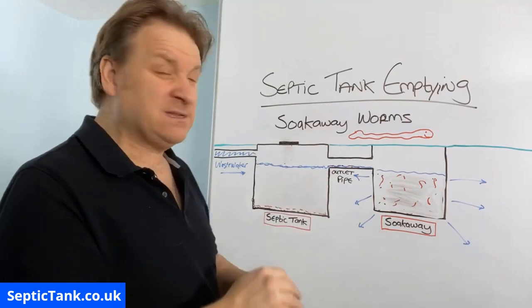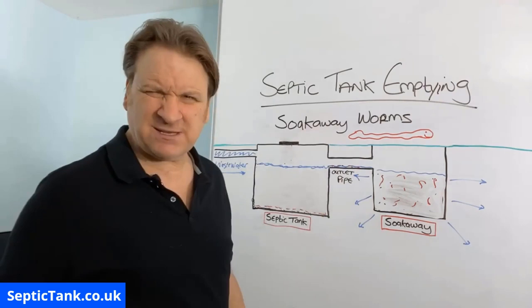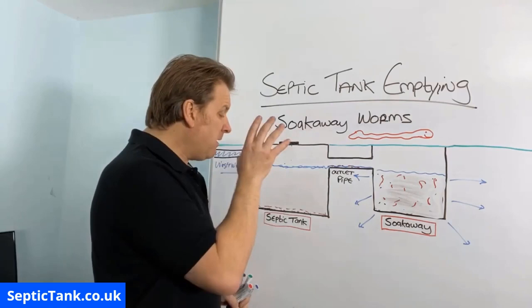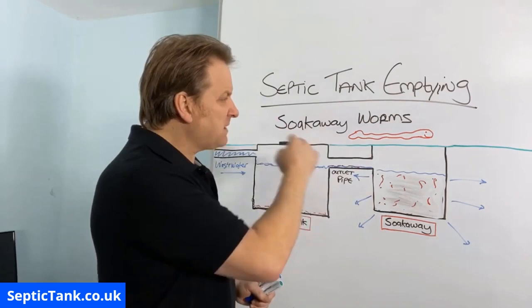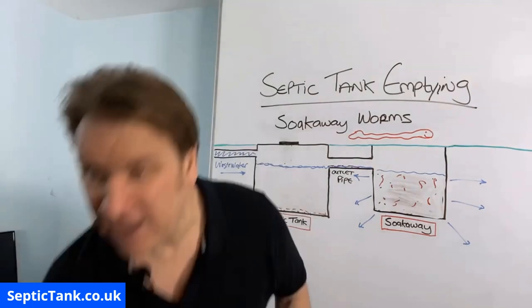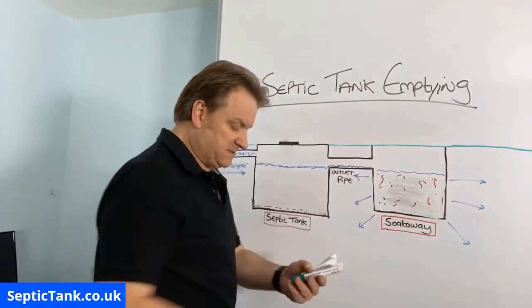I then gave the worms to people to see if they'd keep their septic tank clean so they didn't have to get it desludged all the time. They'd get their tank emptied, put the worms in, and test it every six months, every twelve months, every eighteen months — and there'd be no fat, grease, or sludge in there. If you want to save hundreds of pounds, consider getting a bucket of soakaway worms. But be careful — many wormeries on eBay sell ordinary garden worms, which will not eat the fat, grease, and sludge. These are a special type called a sewage worm, which exists in nature specifically to eat fat, grease, and sludge.